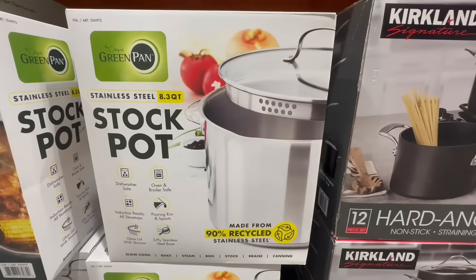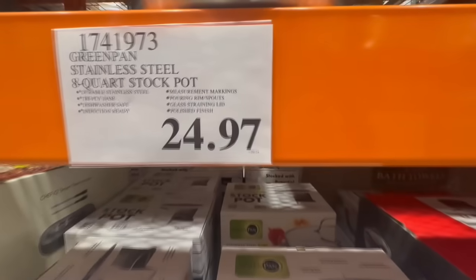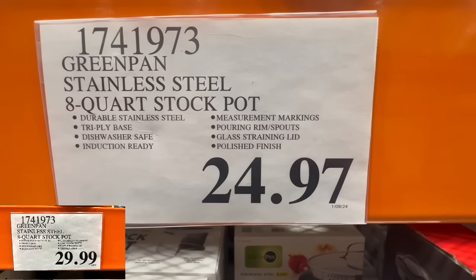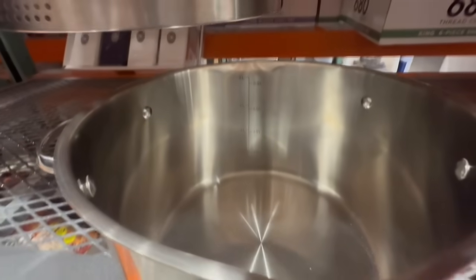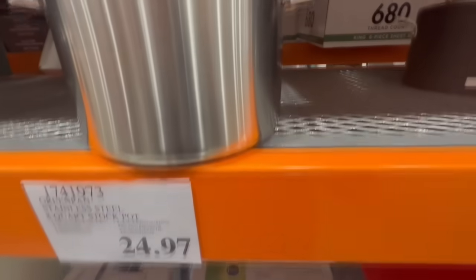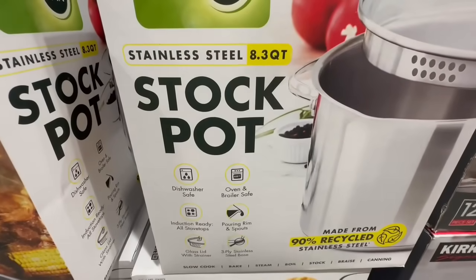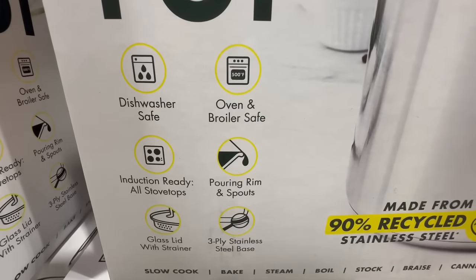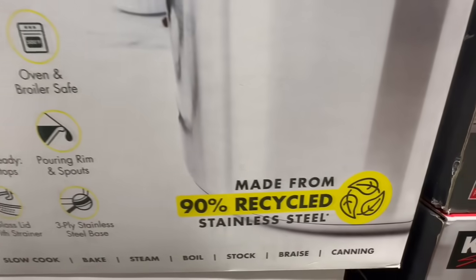Here's one item you want to keep your eye out for — it's the stainless steel stock pot. This one is 8.3 quarts and for the first time ever I'm seeing it at a clearance price of $24.97. It normally sells for $30. It's dishwasher safe, and it's perfect right now for wintertime to make soups. I personally love to boil chicken breast in it since I cook a lot at once. It's also oven and broiler safe, has a pouring rim and spout, and comes with a glass lid with a strainer, which is super helpful.